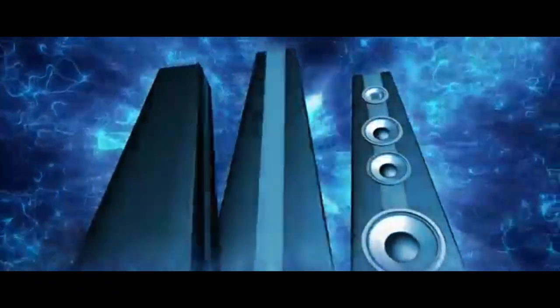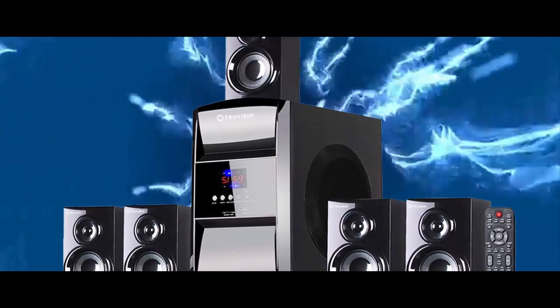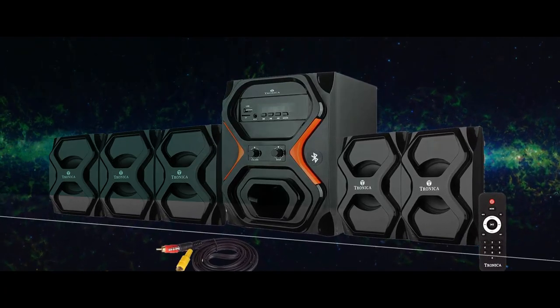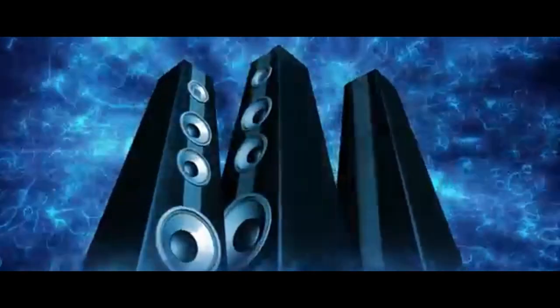Hello Friends, welcome to Just For You Channel. Today in this Top 5 Product Listing Video, I discuss about the list of 5 Best 2018 Model 5.1 Home Theater Systems that are very useful and in your budget. I also discuss their features and specifications, so let's talk about it.